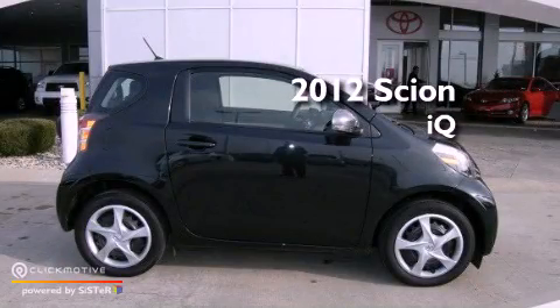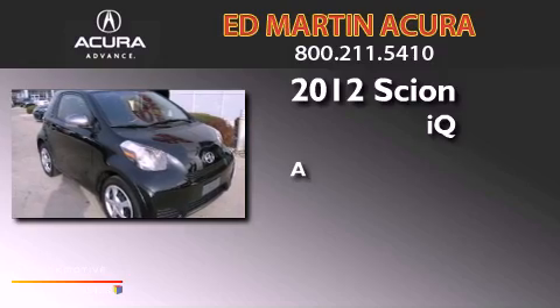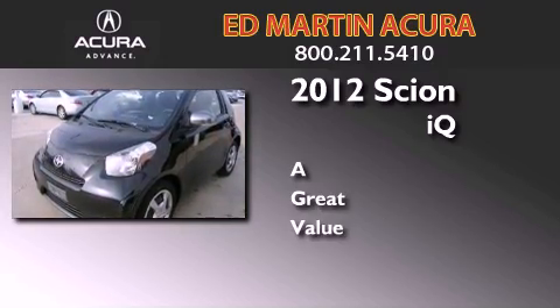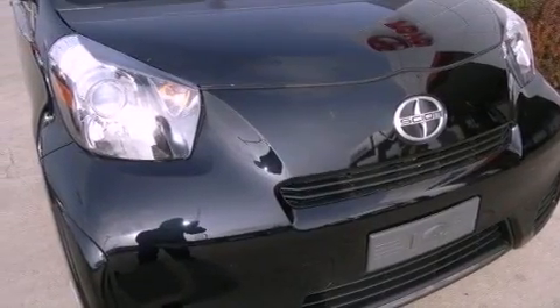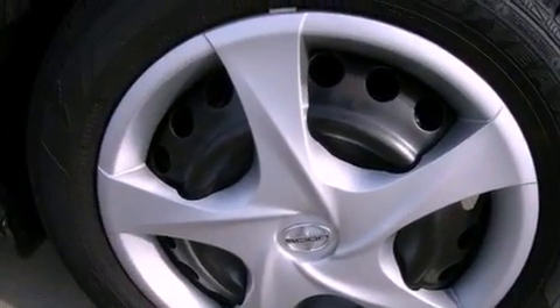This is a 2012 Scion IQ. All of the following features are included: an iPod ready stereo system so you can take your music with you, traction control and stability control systems.